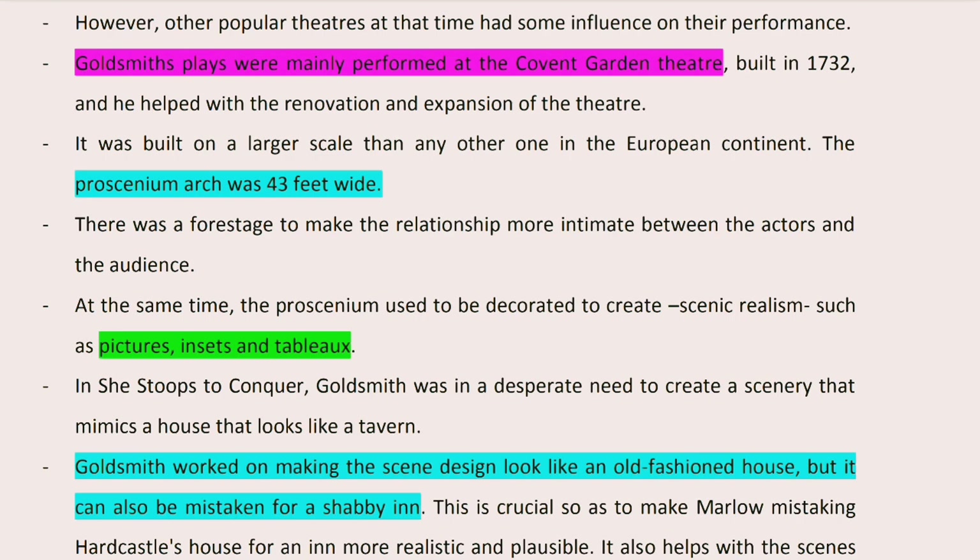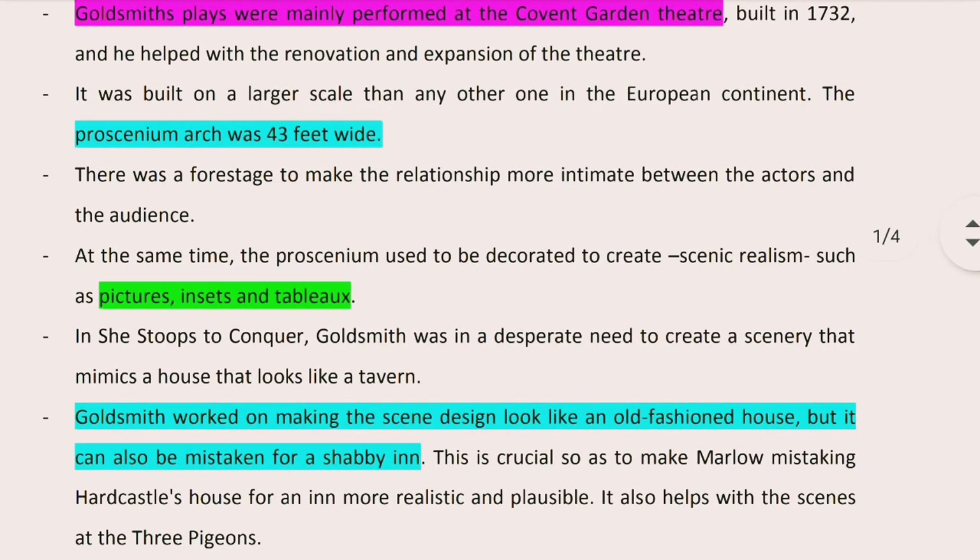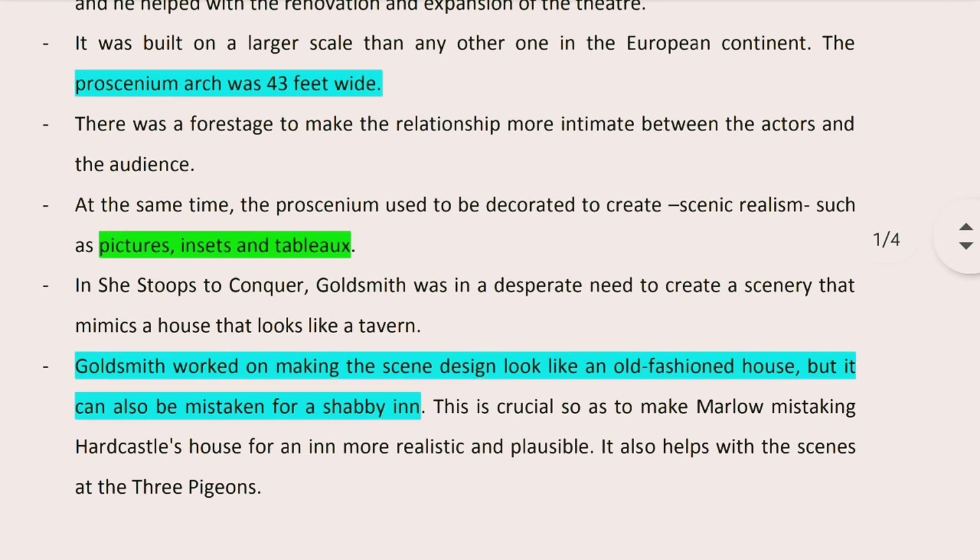The Covent Garden Theatre was regarded as one of the biggest theatres in the European continent at that time. The proscenium arch of it was about 43 feet wide, so it was considerably large compared to the other theatres at that time.